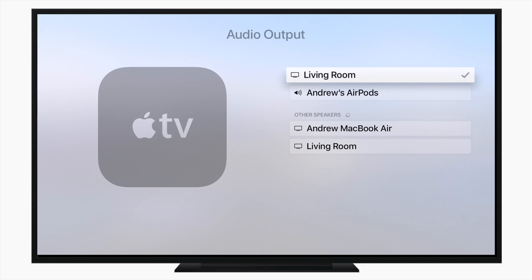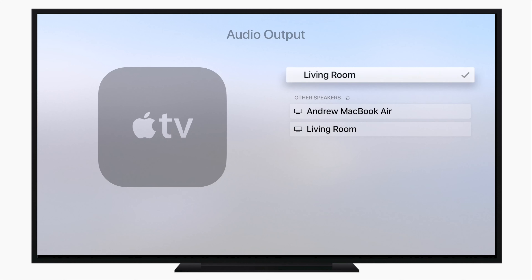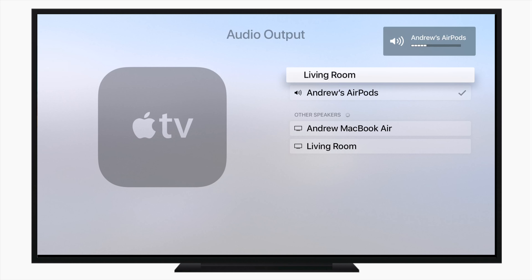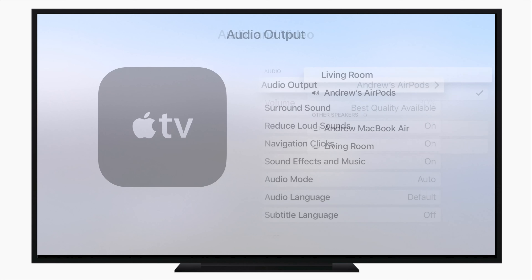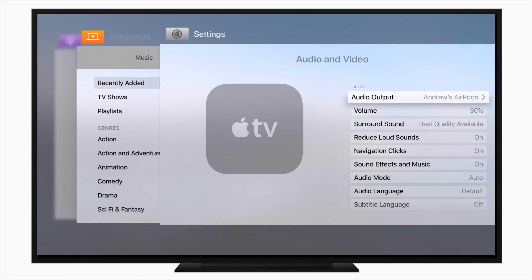Another feature that is absolutely awesome is the automatic recognition of AirPods on your Apple TV. Before, every time you added AirPods to your phone they would automatically show up on your Apple Watch, your iPad, your Mac — everything except your Apple TV. But now if you go into Audio Output you'll see AirPods automatically show up if you have them added to any of your other devices with the same iCloud account, and you can choose between them in the drop-down menu of a TV show.